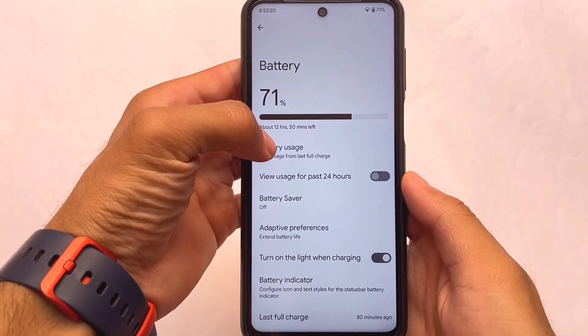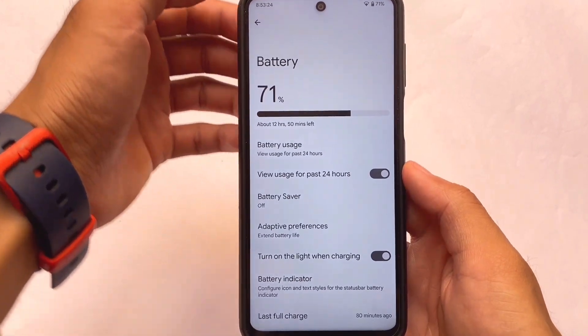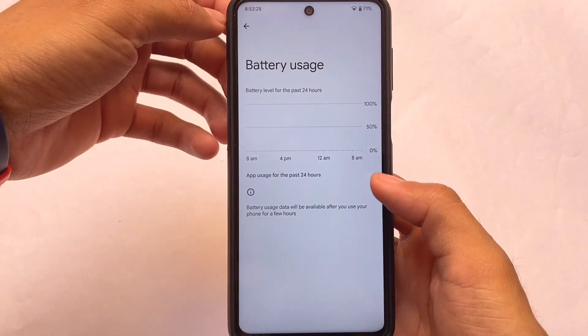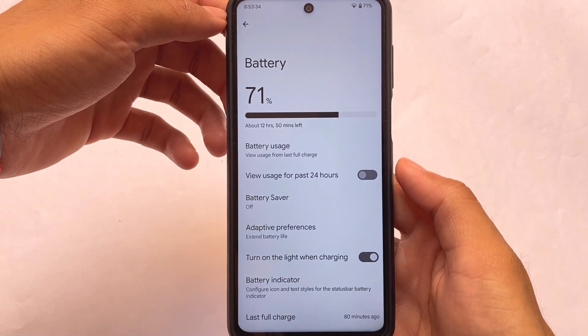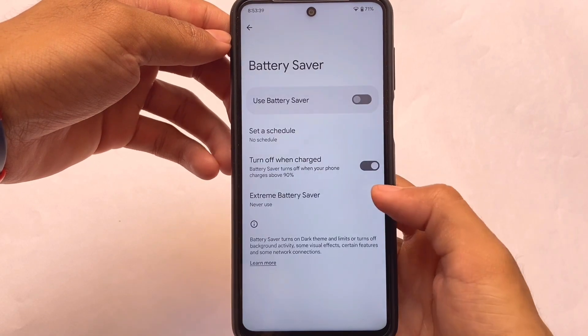If we move on to battery stats, we have something different: two kinds of battery usage available. You can view usage for the past 24 hours, or view from the last full charge. Two kinds of battery usage stats are available, which is actually quite useful — use whichever you're comfortable with.